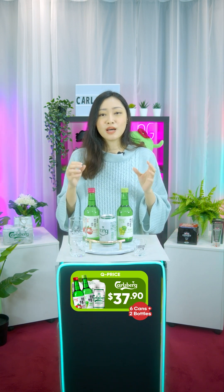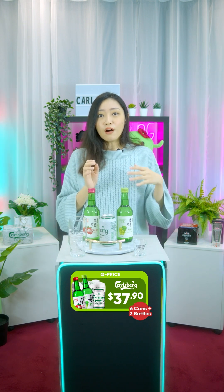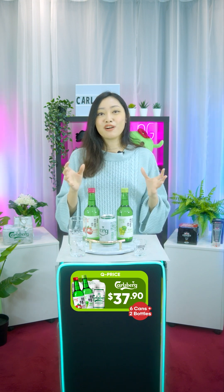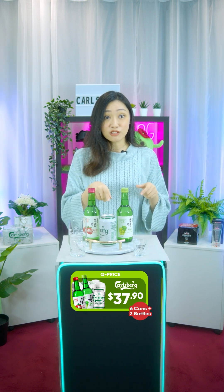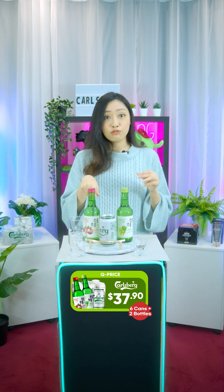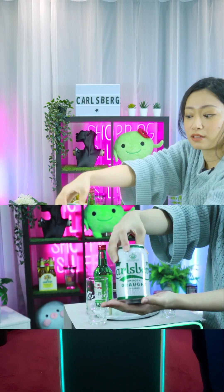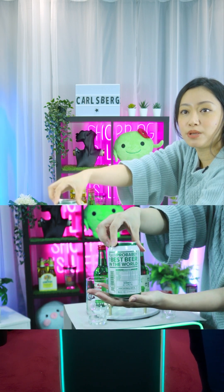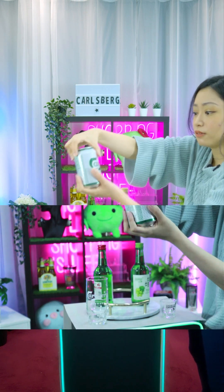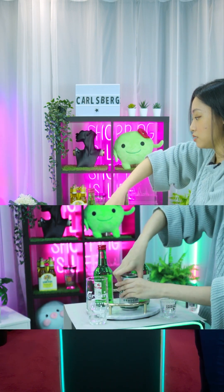There's a popular trend in Korea right now called the soju bomb, or as you would say, 'somac' — which is essentially a mix of beer and Korean soju. Before that, I'll show how well they blend together. This is the Carlsberg can, and behind you can see the slogan: 'Probably the best beer in the world.' This is the Smooth Draught version, and this is the soju.